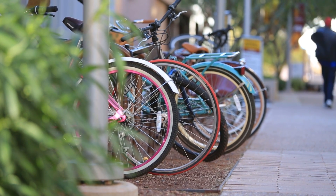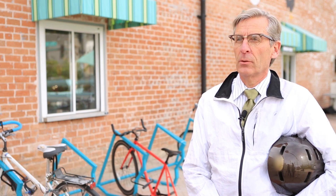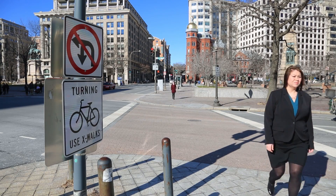I think road diets are going to have a positive impact on the transportation system as a whole. Bicycling on the redeveloped roadways around Phoenix that have been on a road diet is a huge improvement. Number one, it gives me a barrier — it gives me my own lane that is reserved strictly for cyclists. Crossing the street with the road diet is a lot easier now.